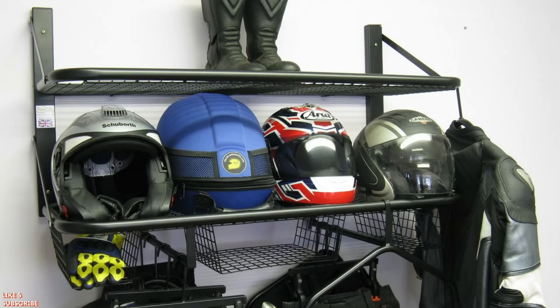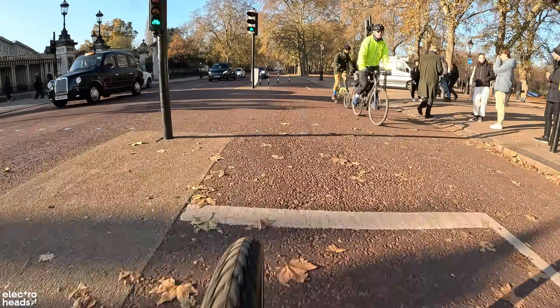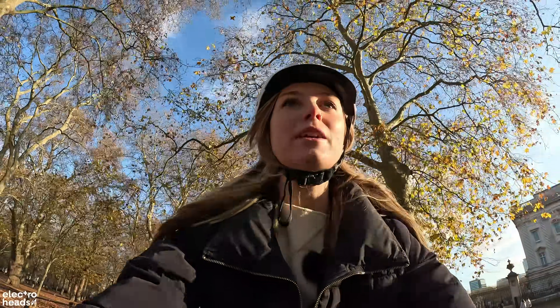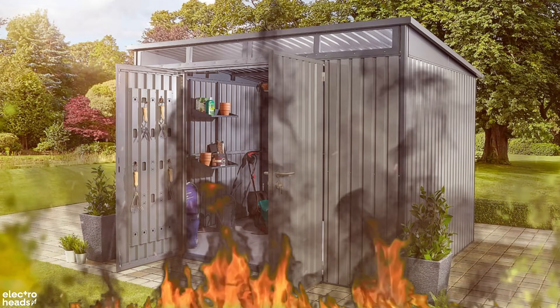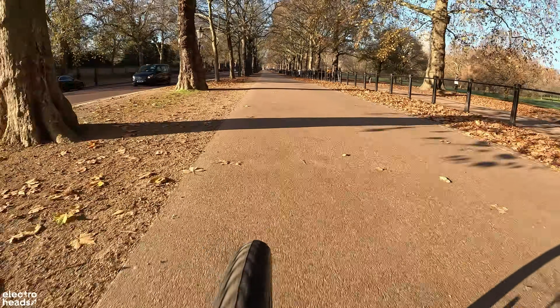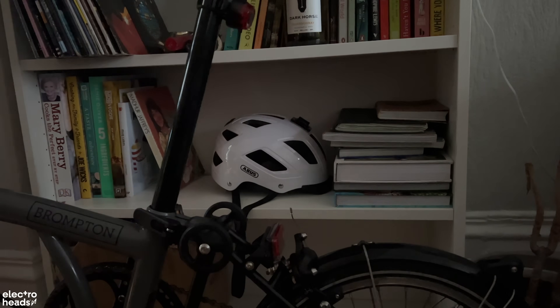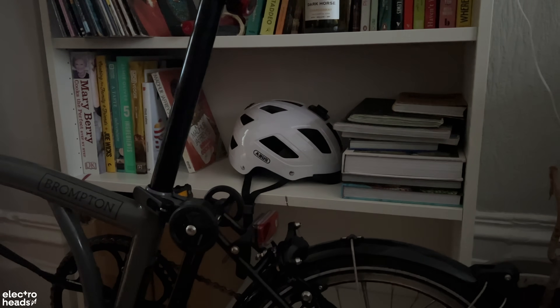What about storing your helmet in a shed or garage? A lot of people do this, so it's an important one to cover. Places like sheds and garages are probably going to be exposed to more extreme temperatures. As temperatures swing between day and night, your shed or garage is probably going to be experiencing that too, unless you've done some serious insulation. With that in mind, I'd say this probably isn't the best place to store your helmet — the best thing to do is to bring it inside. I actually keep mine tucked away on a little shelving unit next to where I keep my bike, so I know exactly where it is.